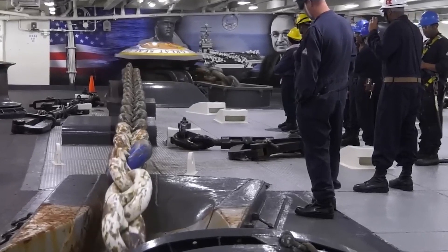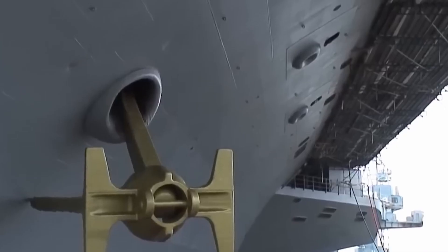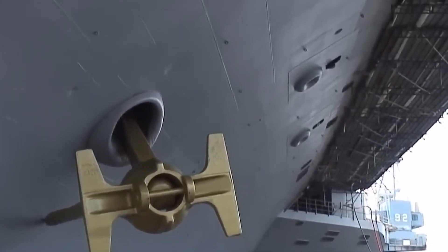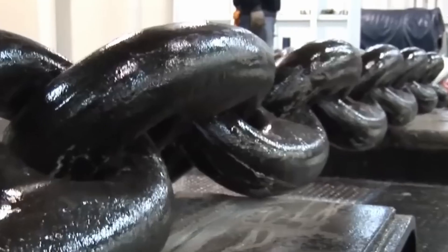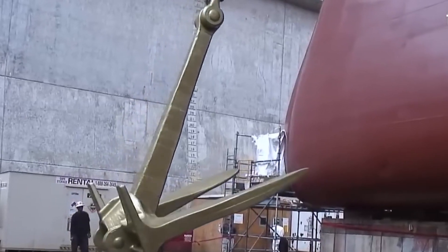At the heart of every naval vessel lies a vital component that ensures its stability and security in even the most challenging conditions: the anchor chain. Comprised of massive links of steel, these chains serve as the lifeline that connects a ship to the ocean floor, providing the necessary resistance to keep it from drifting aimlessly in rough seas or strong currents.